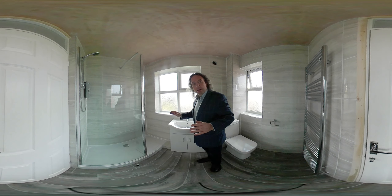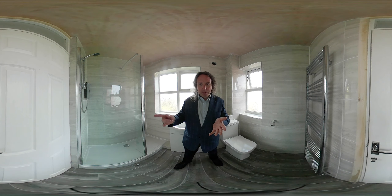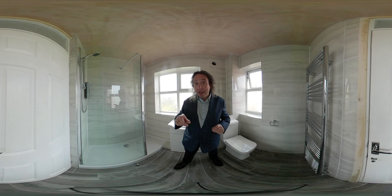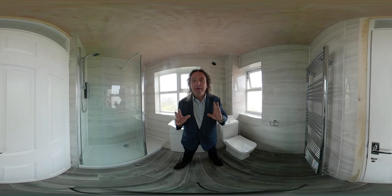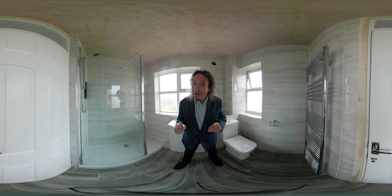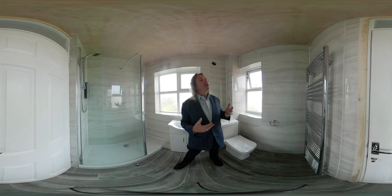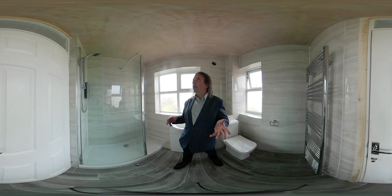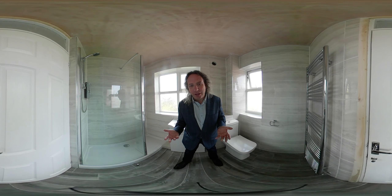So if you want a price for your bathroom, download our brochure, measure your bathroom, and you'll get a price instantly. If you're interested, you can call us and invite us out to your property, or come and see us at our showroom on Radford Road in Coventry, where we have a great selection of tiles, taps, towel warmers, showers, baths, and other things you'd expect to find in a bathroom.